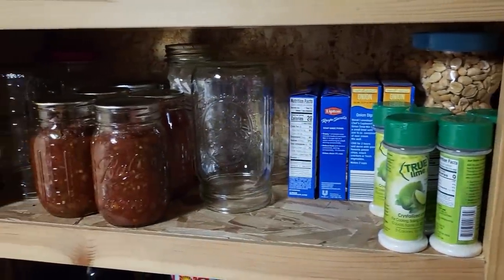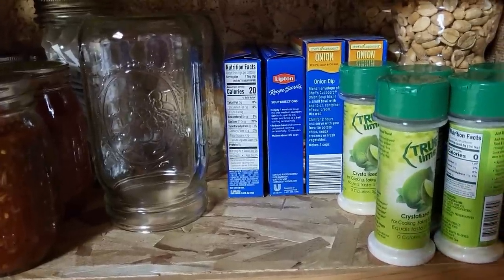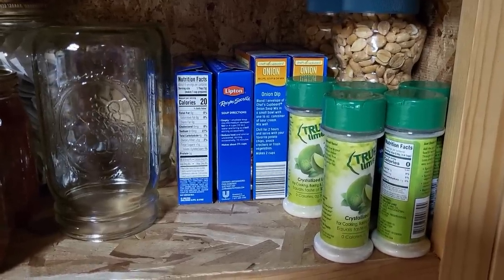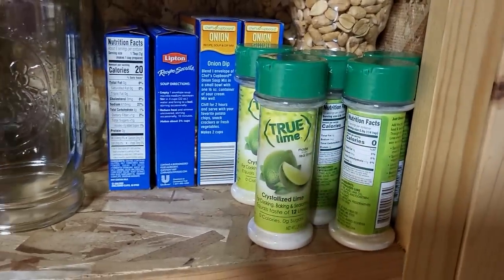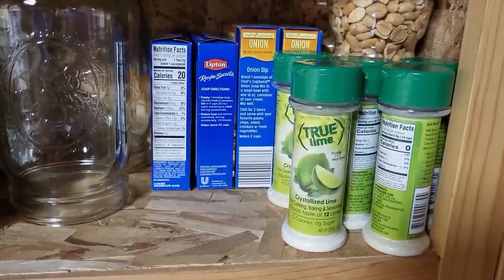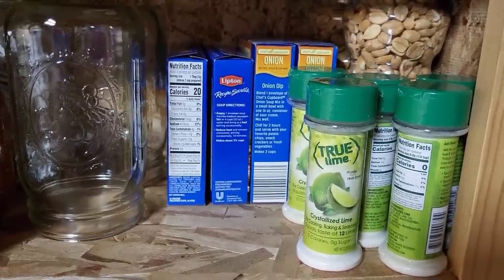Moving across there's the last bit of salsa from this year with a couple empty quart jars. On the shelf I have some onion soup mix — we like to mix that into hamburgers — and some jars of peanuts. Then true lime, which I bought on Amazon. It's a dried lime that helps me drink water — very simple to add in, stores really well, just a shake of it. I love it and keep that on hand.